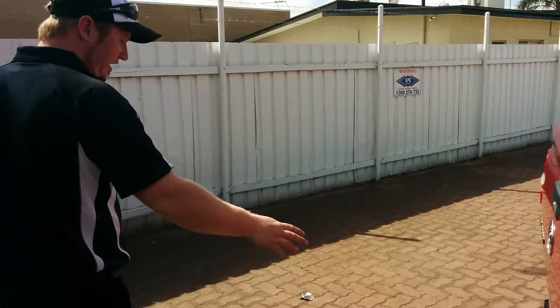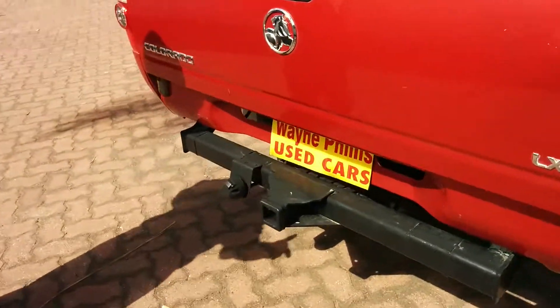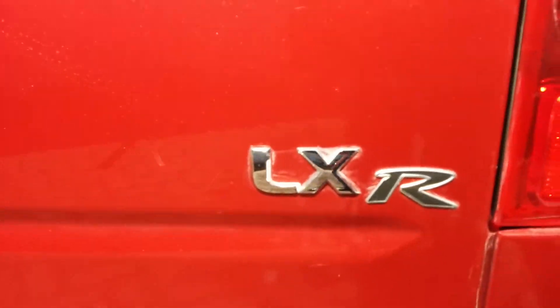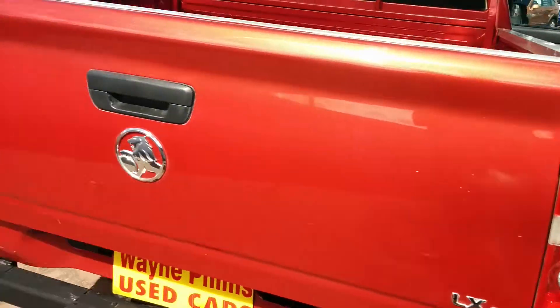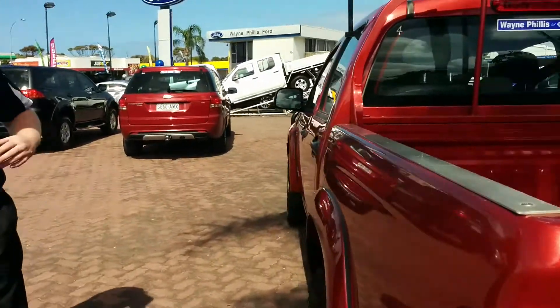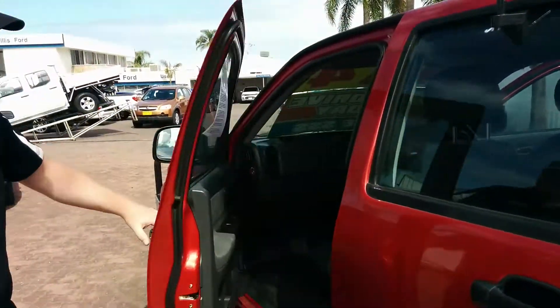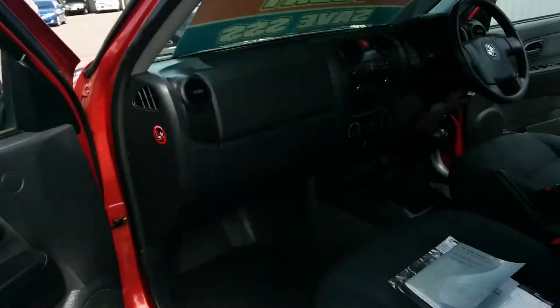It also does have the heavy-duty cobalt fitted to the rear, and it is the LXR model as well. Coming around to this side here, you can see the car's very straight — no dings or anything like that. We'll just focus in, and it does have the service history and all the books as well.